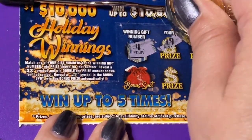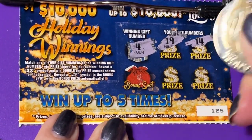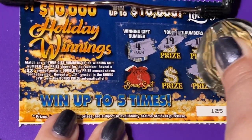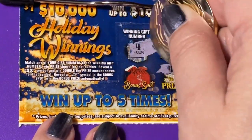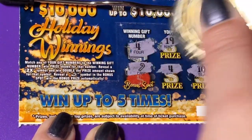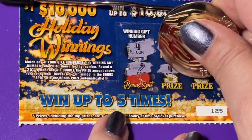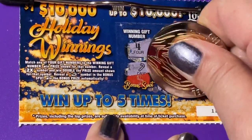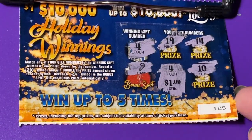Looking for a 4. Got 19, 14, a 1, a 10 — we got it! Number 4 matched. We also have a bonus symbol — a candy cane — that doesn't win. Let's see what's under 4: we got our $1 back. So one back out of three. I guess that's pretty good for Florida.